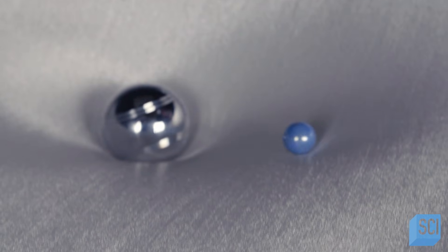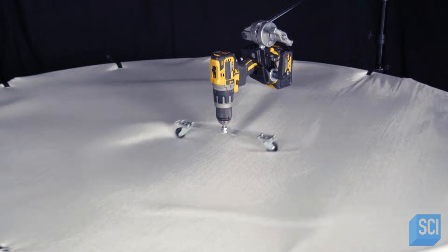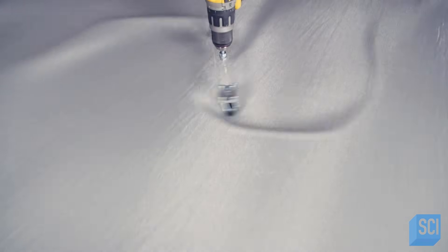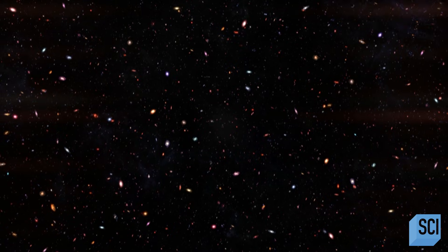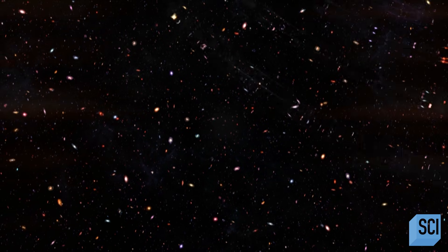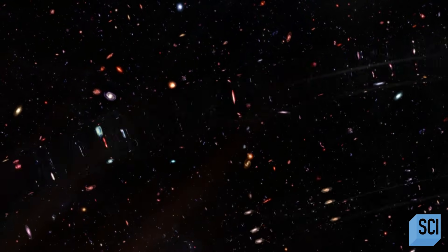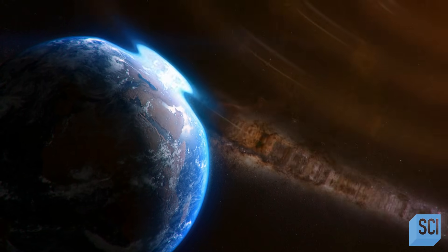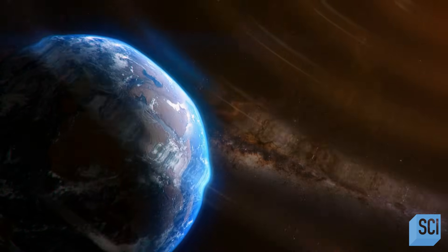But that's only half the picture. If an object has mass and is accelerating through space-time, it creates ripples in that fabric of space-time, and we call these gravitational waves. Gravitational waves give us vital clues about distant objects that we can't see. The more massive the object that produces them, and the faster it's moving, the bigger the ripples. These ripples pass through planets, stars, and galaxies with ease.